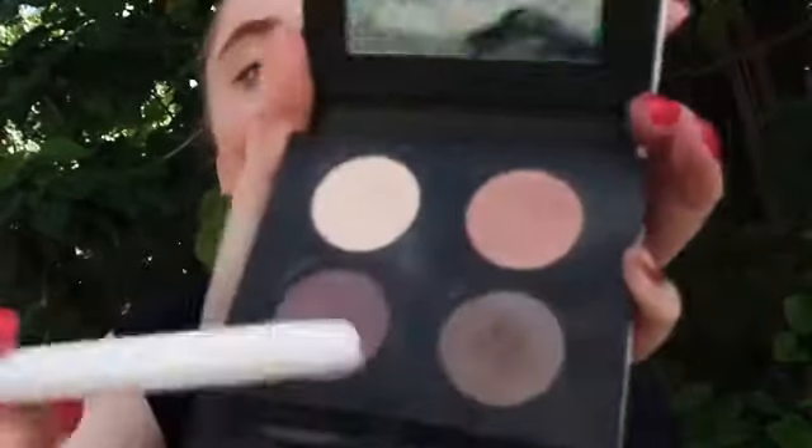For blush, I'm going in with my blush brush, right into the Natural Quartz palette into the color Petal, which is a really beautiful nude pink. I think it's the perfect blush color — I absolutely love it.